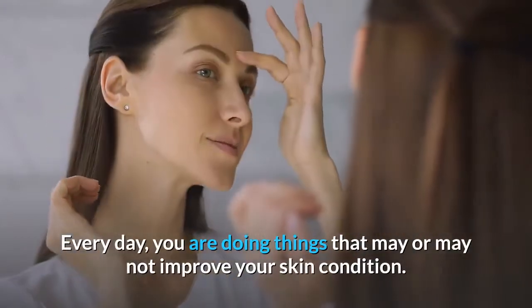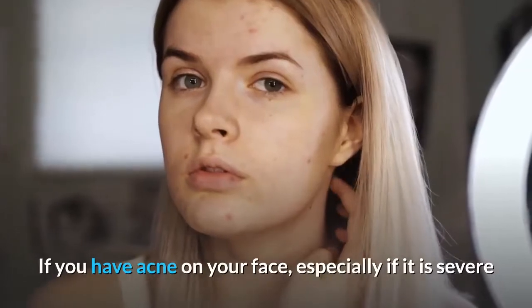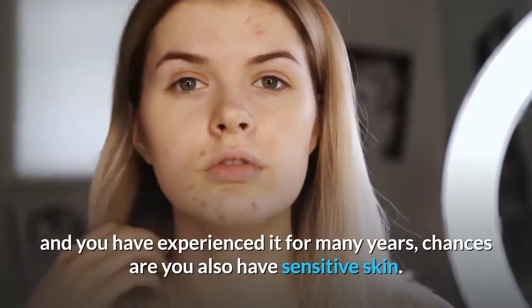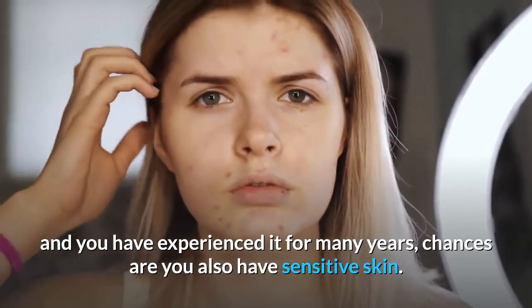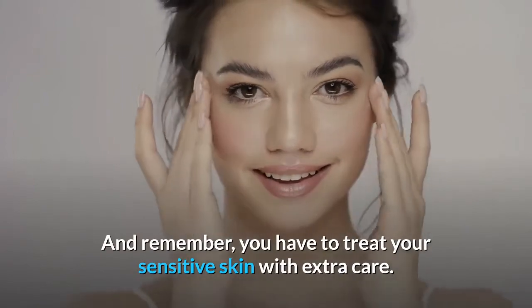Every day, you are doing things that may or may not improve your skin condition. If you have acne on your face, especially if it is severe and you have experienced it for many years, chances are you also have sensitive skin. And remember, you have to treat your sensitive skin with extra care.